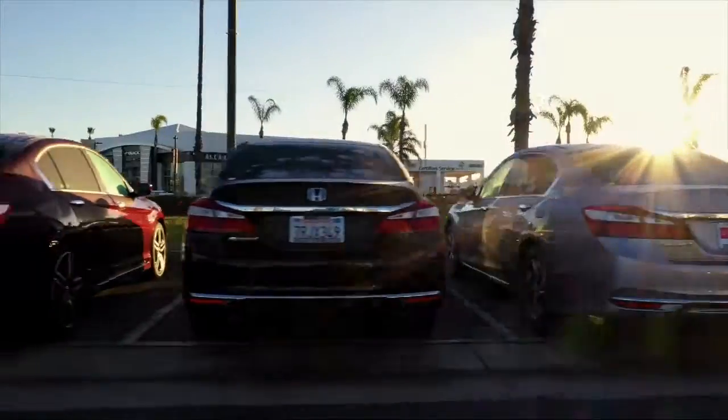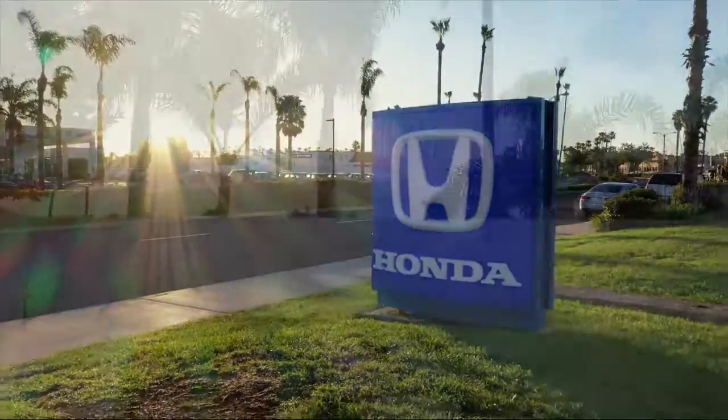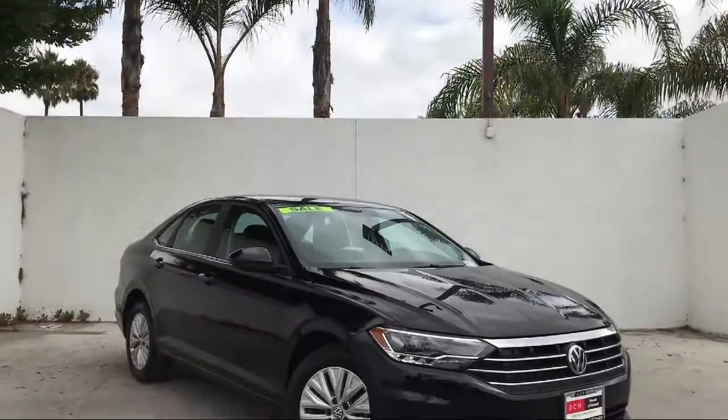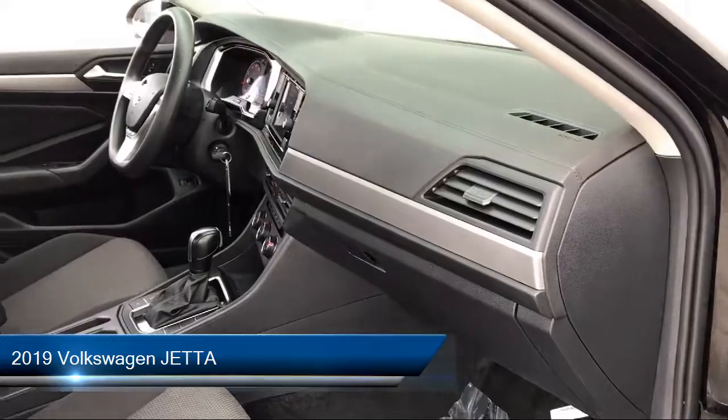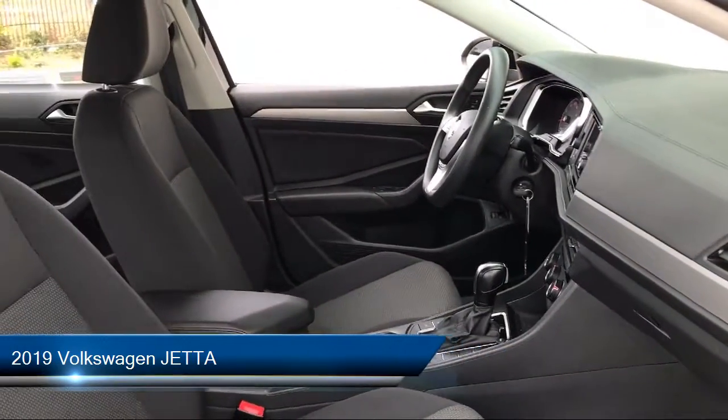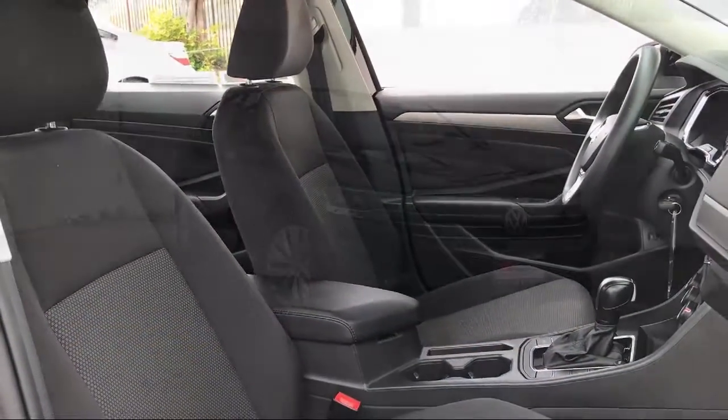Welcome to Honda of Oxnard, your premier destination for purchasing a vehicle. Here's a look at another one of our great vehicles in our inventory. It comes equipped with many standard and optional features and has less than 20,000 miles on the odometer.